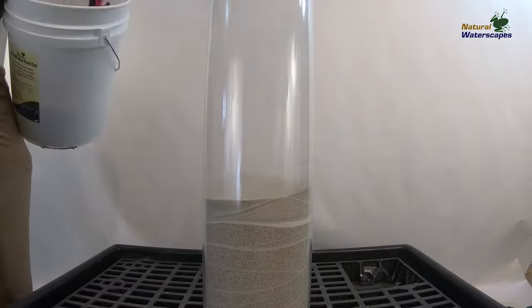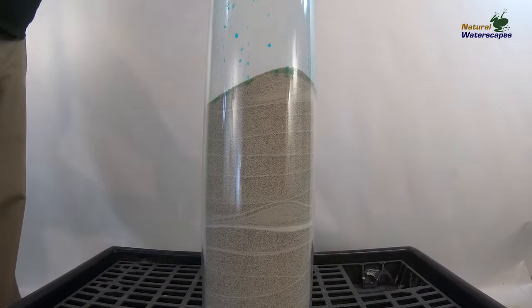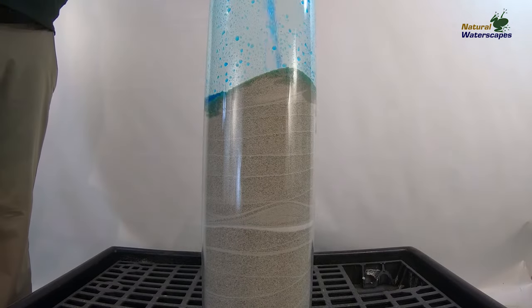We apply Part A and Part B of the Soil Floc and now put coarse sand on top of that. We're applying dyed water to the top of the sand column.